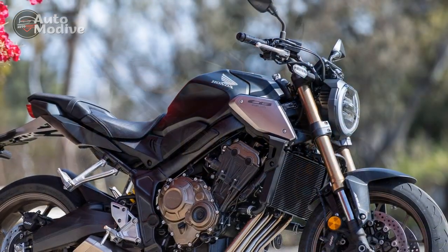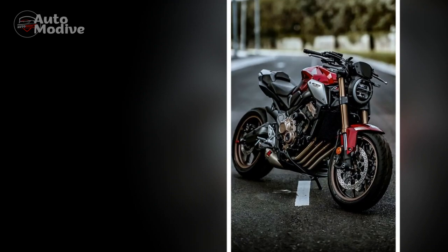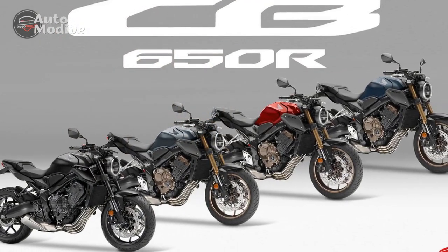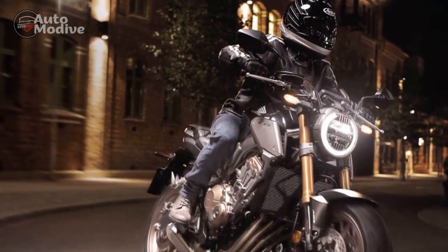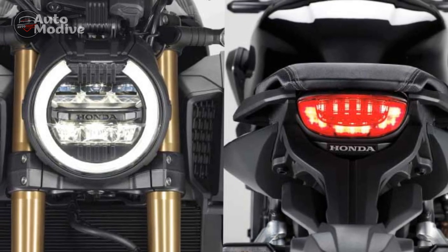Pros: 1. Outstanding Performance — The CB650R is equipped with a powerful 649cc inline four-cylinder engine delivering 94 horsepower, providing exhilarating acceleration and a thrilling riding experience. 2. Responsive Engine — The engine is tuned for excellent low-end torque, making it easy to navigate through city traffic and offering strong performance at lower RPMs. 3. Precise Handling — The lightweight diamond-shaped steel frame and adjustable suspension ensure exceptional handling and stability, whether riding in the city or on winding roads. 4. Eye-catching Design — The CB650R boasts a stylish and minimalist design with neo-retro elements, making it a head-turner wherever it goes. 5. High-Quality Materials — Honda has used premium materials and finishes, such as aluminum radiator shrouds and the exposed steel trellis frame, to enhance the bike's overall quality and aesthetic appeal.